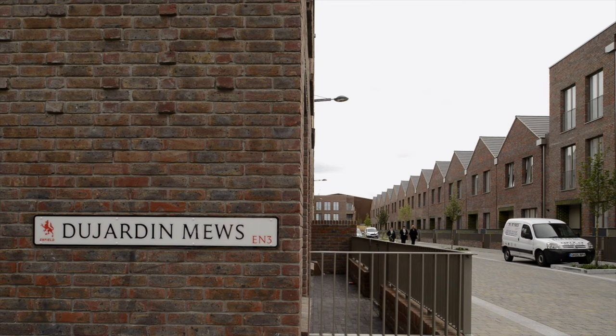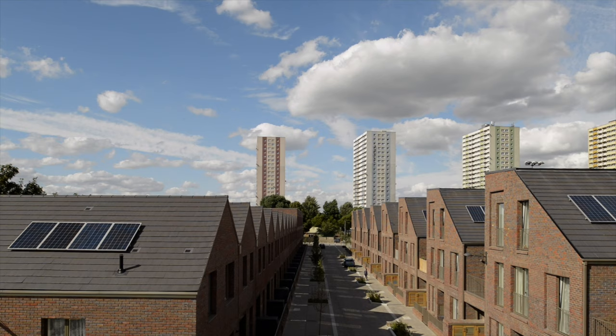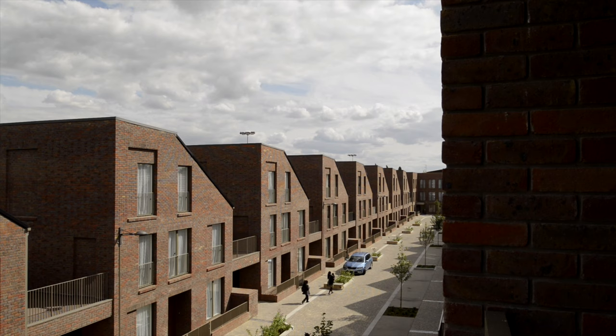After 30 years, Enfield made a return to council housing with Desjardins Meuse, a project done by Karakusovic Carson and Macrina Levington architects.